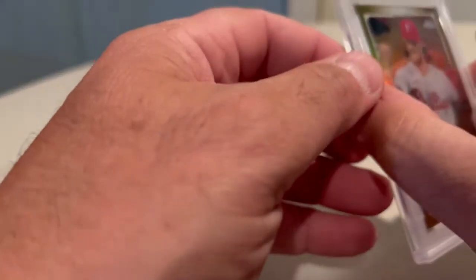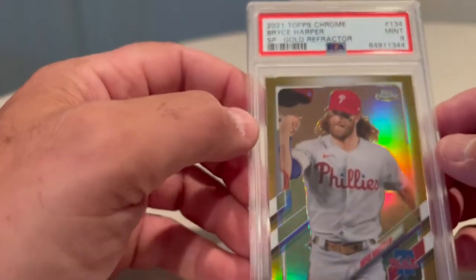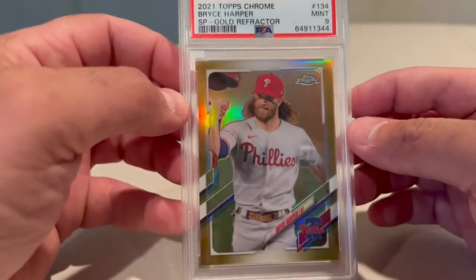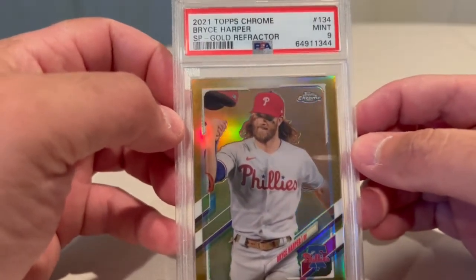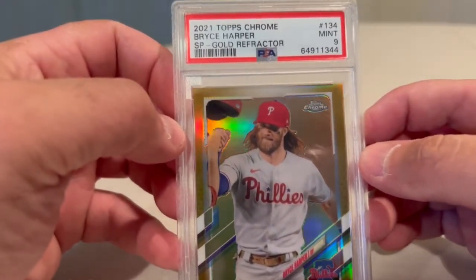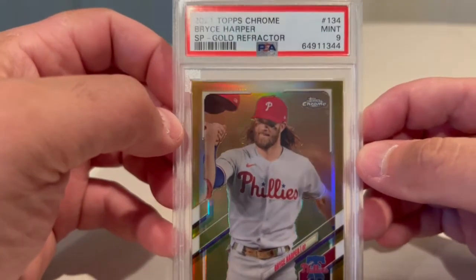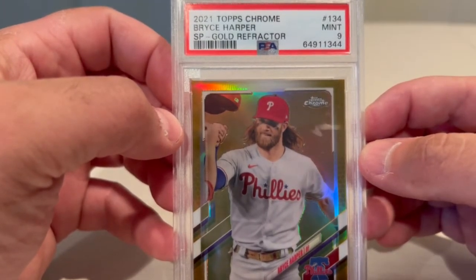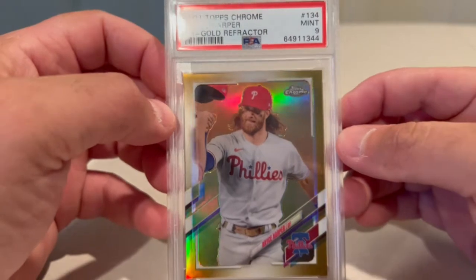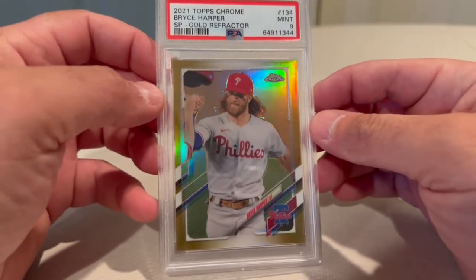We have a 2021 Topps Chrome Bryce Harper SP gold refractor. PSA is getting cheap with their labels — you can see the 'CE' in Bryce and the 'HA' in Harper, and the Topps at the top is not very clear, it's a bit worn out. But this is numbered to 50 and it came back a 9.